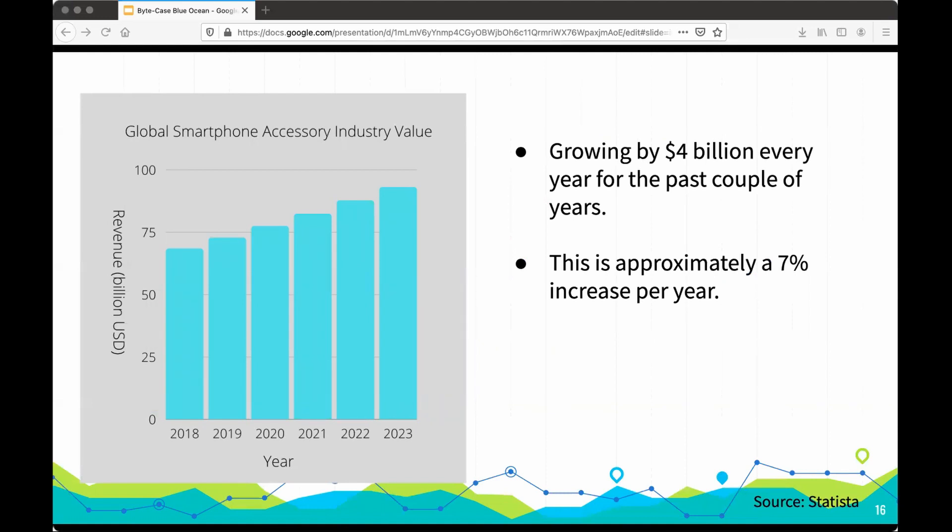This is approximately a 7% increase every single year. With this much potential, ByteCase is destined for success.